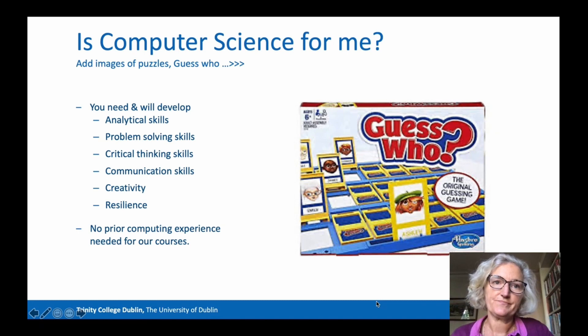So, is computer science for you? As you may have picked up already, you will need to have some analytical skills and some problem-solving skills to study computer science. For example, you may enjoy games such as Guess Who. You also need to be able to think critically about the world and about problems in the world. And because computer scientists work with others — the people who have the problems to be solved, as well as those who are helping to solve those problems — you need to develop good communication skills. Computer scientists are creative, coming up with new ways to tackle problems, and they need resilience, because very often the problems encountered are very hard to solve and things go very wrong.